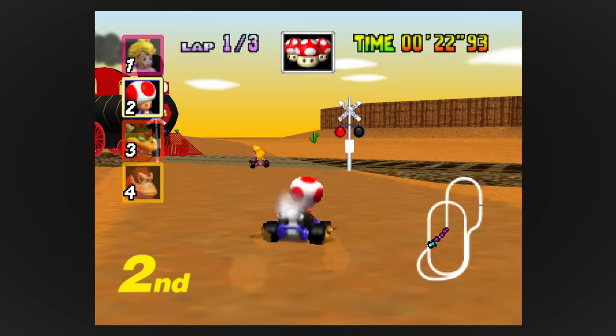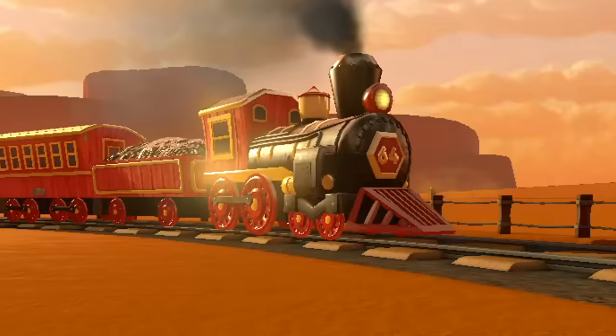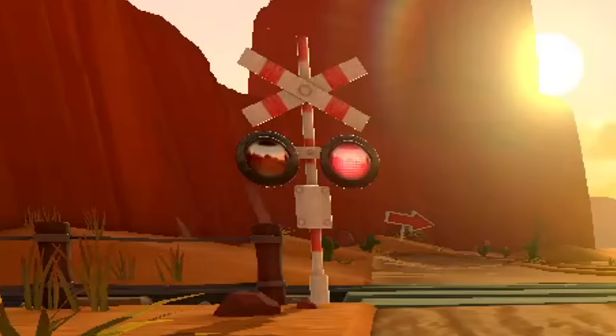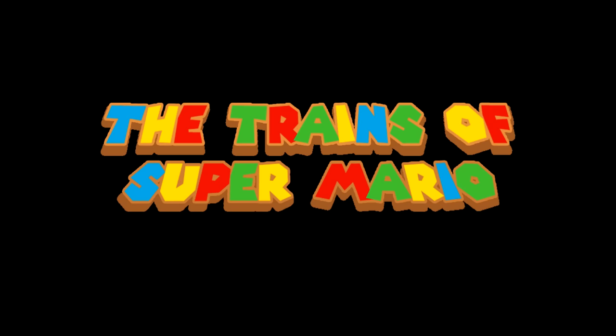Trains probably aren't the first thing you think of when it comes to the Mario franchise. Regardless, they've played some iconic roles in a few games. But did you know that some of them have a real-life basis? Just like in previous episodes, I'll be taking a look at the locomotives, rolling stock, and railroad infrastructure seen throughout Mario's history and compare them to their real-life counterparts.